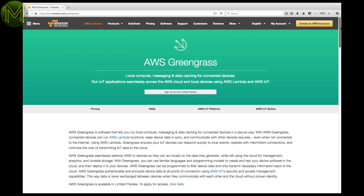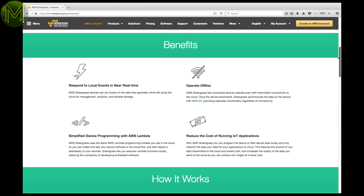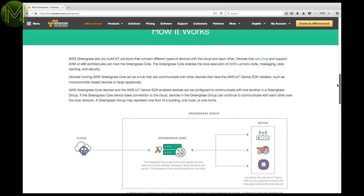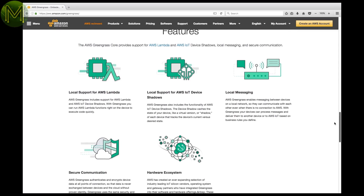Amazon are now enhancing AWS IoT with offline processing for Linux-based devices. This means that your Raspberry Pi AWS device will still work when not connected to any internet service. It does this by using Amazon's Lambda-based AWS Greengrass software.